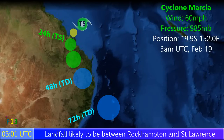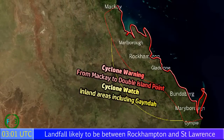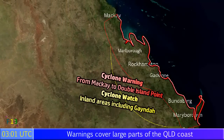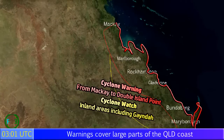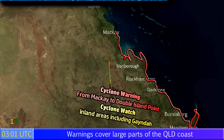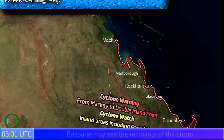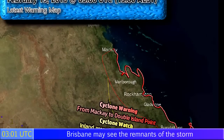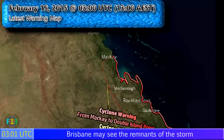The storm is expected to then move inland, curving inwards as a tropical storm, likely to maintain that intensity for around a day or so after it moves inland, and then eventually move out to sea near Brisbane. Cyclone warnings are in effect from Mackay to Double Island Point, and a cyclone watch is in effect for inland areas including the town of Yandina. We could see gusty winds, a storm surge, and possibly heavy rainfall.